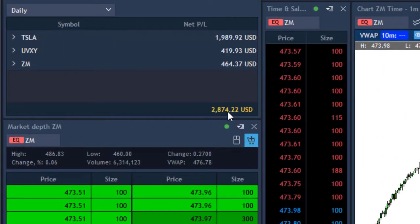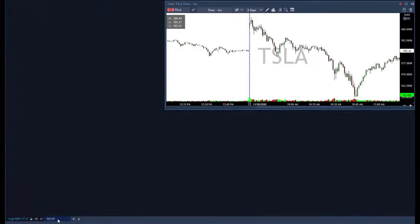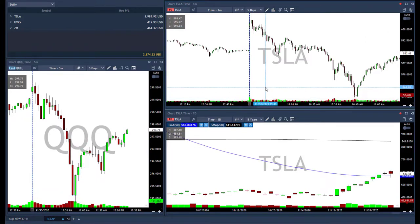I'm up today $2,800, but a little bit more than $3,000 with unrealized Tesla and ZM. Now let's go to my recap layout and start with today's trades.